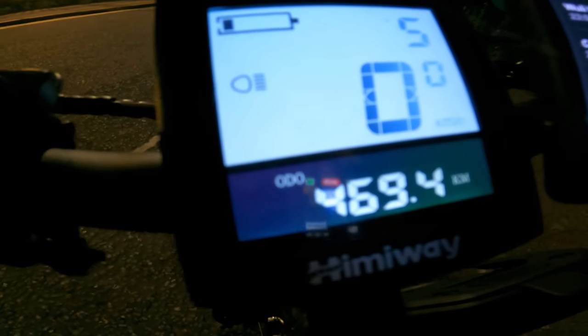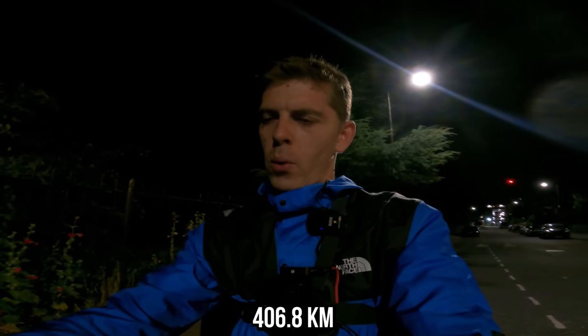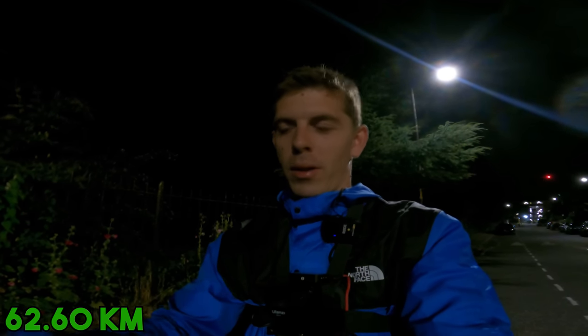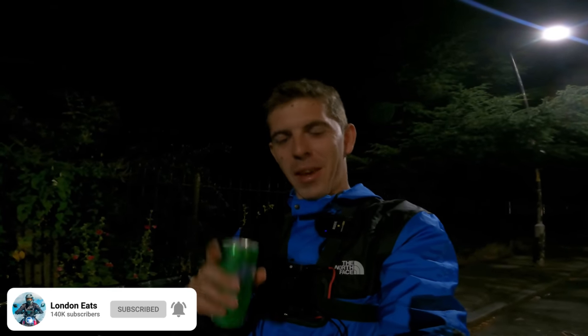Final results: five hours of work in total, nine deliveries, 76 pounds earned — nine pounds in tips, one pound 20 in extra fees, and 66 pounds in delivery fees. For the range: I started on 406.8 kilometers and finished on 469.4, which is 62.6 kilometers — that rounds up to 39 miles on one single charge. Now I know exactly how far the Himiway Zebra can go on one charge. It's a solid bike and I really do recommend it. Hope you've enjoyed the video — leave a like, and I'll see you in the next episode!